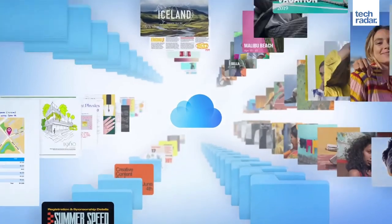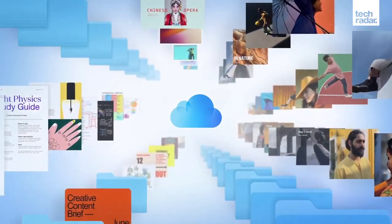So, should you subscribe to Apple One? That's a big question, and it really depends on which Apple and non-Apple services you already use. Let's explore those factors now, so you can decide if you should sign up to Apple One. First, let's go through the three Apple One subscription tiers, so you can see what the differences are between them.